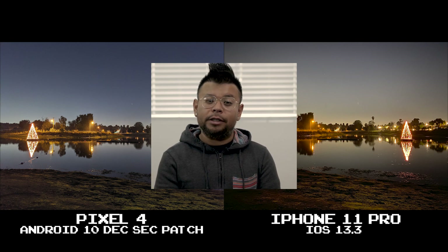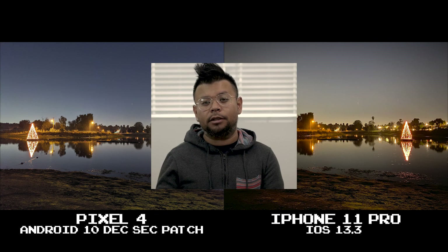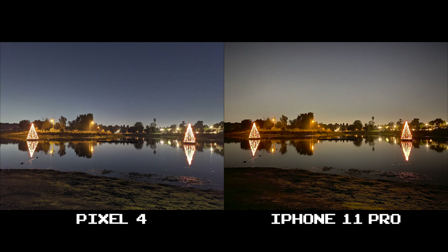Before I get 8 million comments about this, I am running iOS 13.3 with the Deep Fusion update and Android 10 with its latest December patch. Now that that's out of the way, let's talk about the biggest difference between these two phones in low light.